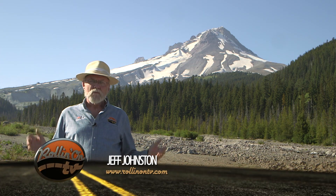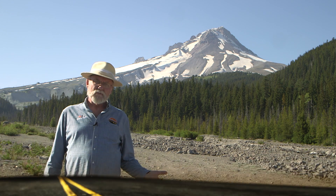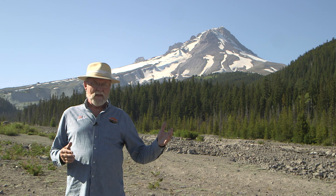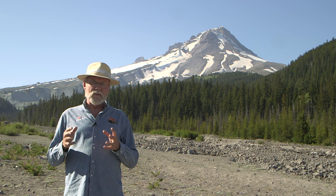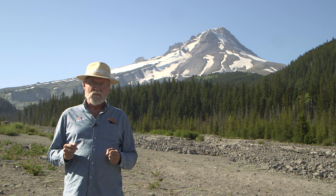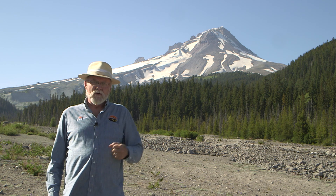Today's location: the slopes of beautiful Mount Hood, Oregon. We're here to attend the Adventure Van Expo, which represents one extreme of RVing — people who've taken Class B-type motorhomes and built them into rugged, off-road, off-the-beaten-track adventure vehicles. The Expo is a gathering of vehicles where they exchange ideas, look at cool new products, and so on. Come on along and let's go take a look.